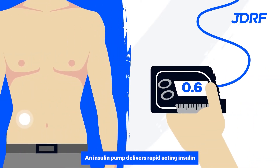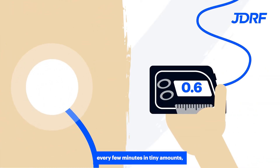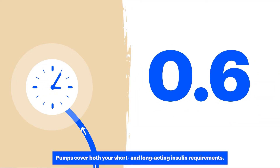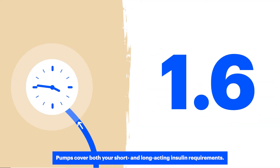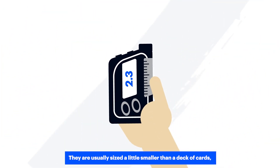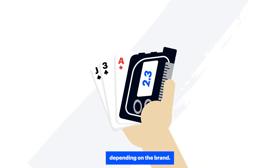An insulin pump delivers rapid-acting insulin every few minutes in tiny amounts, 24 hours a day. Pumps cover both your short and long-acting insulin requirements. They are usually sized a little smaller than a deck of cards, depending on the brand.